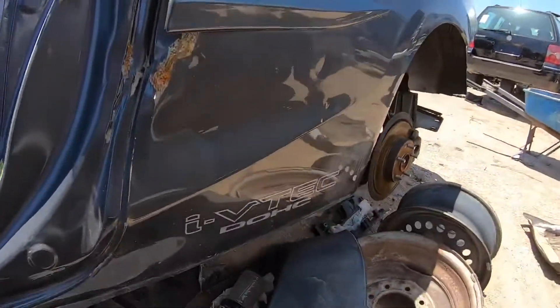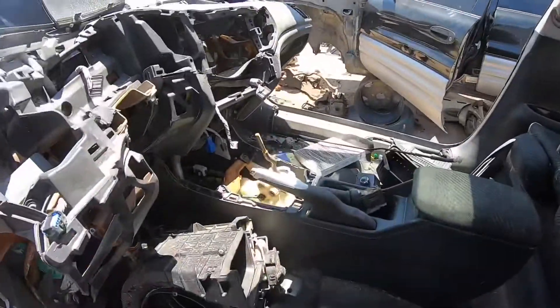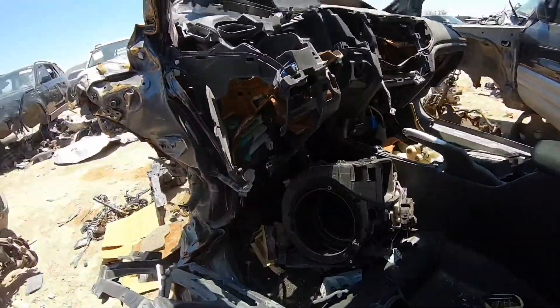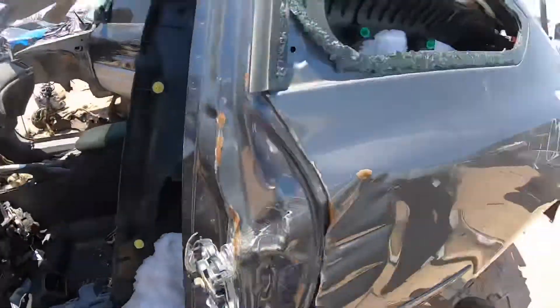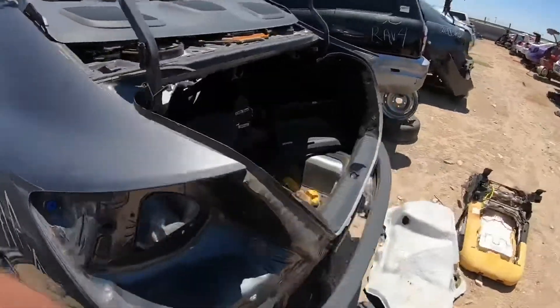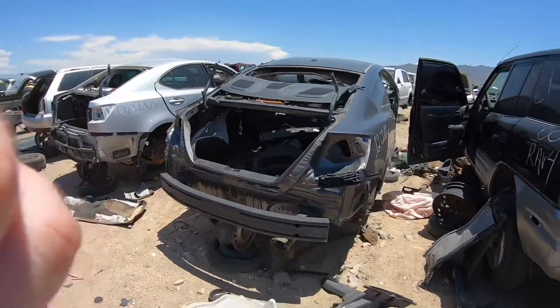Looks like I missed out — we had a Civic Si. Still got the shifter box in there, but what good is that? It's pretty smashed, no motor, no tranny. That wasn't something really worth getting for my K-series, but this is what you see at the junkyard — poor Si's.